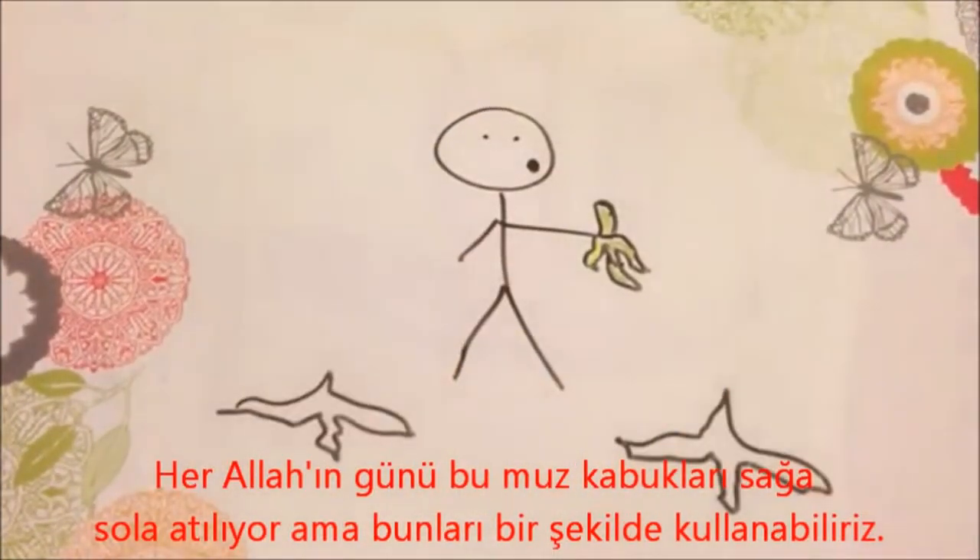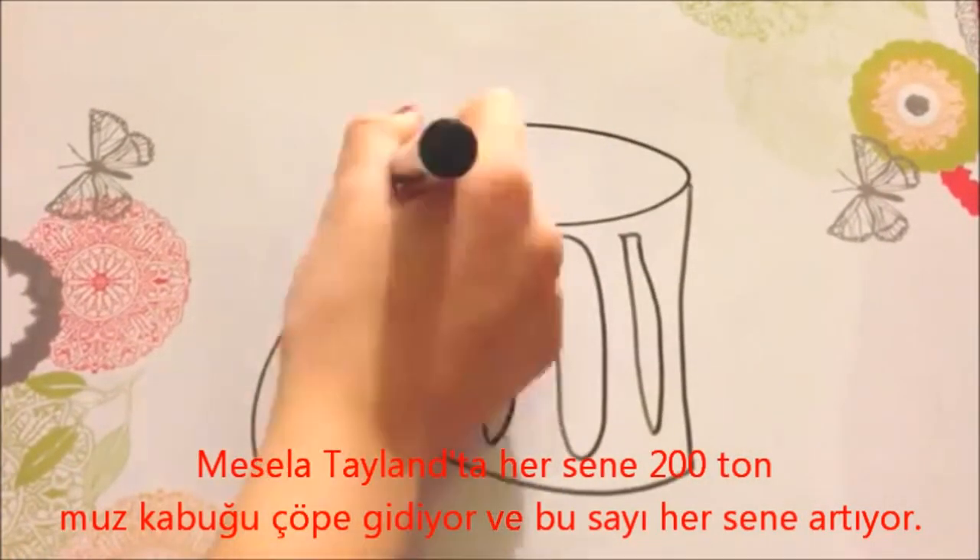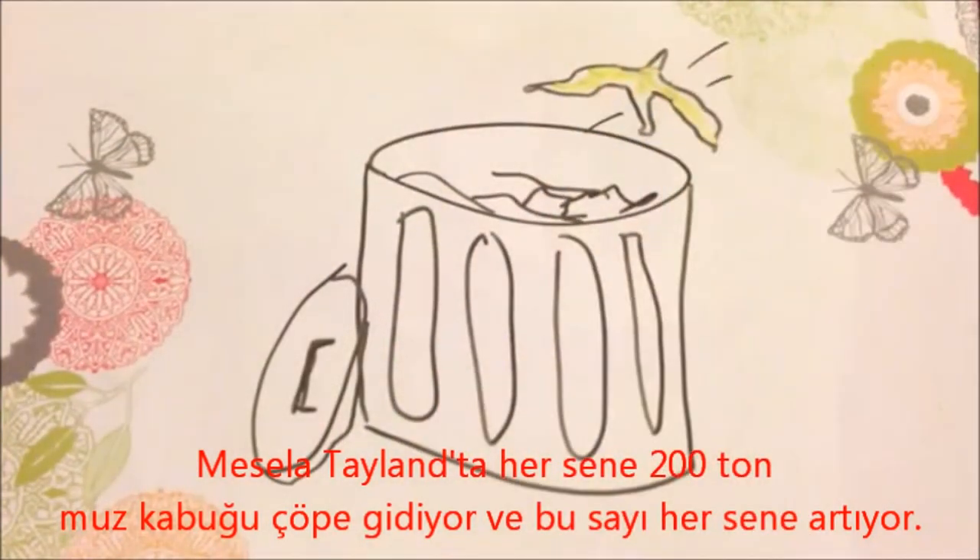The banana peel is something we throw away every day, but little do we know, all those peels may be put into much more use. For example, in Thailand, 200 tons of banana peels are thrown away daily, and this number increases each year.